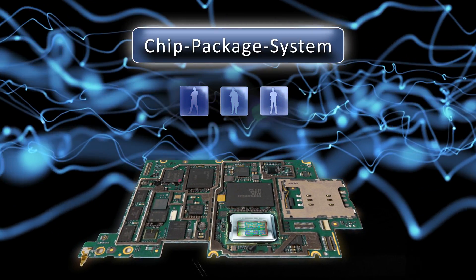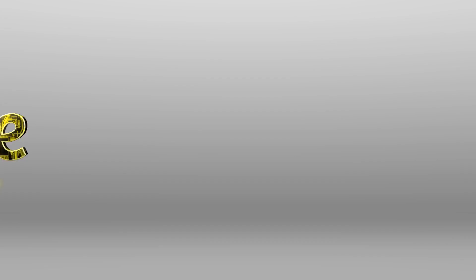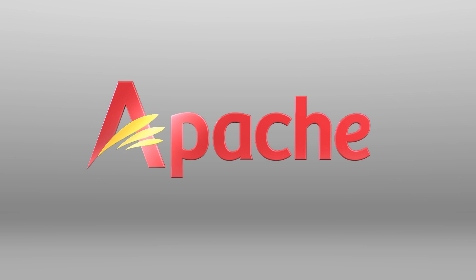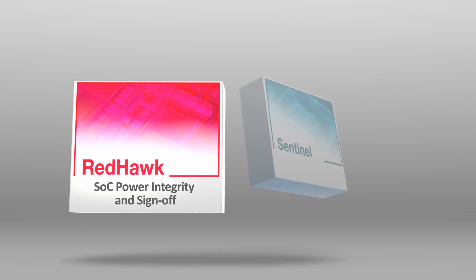Apache delivers tools and methodologies for chip-package-system convergence. A combination of Apache's RedHawk — the industry-standard IC power integrity and sign-off solution — and Sentinel, a high-capacity and high-performance IC-to-package and PCB co-design and sign-off solution,